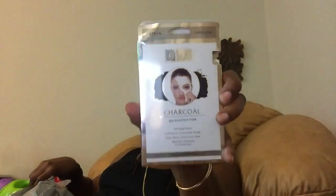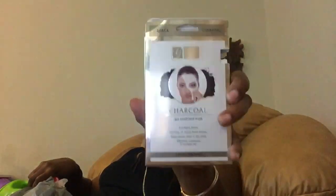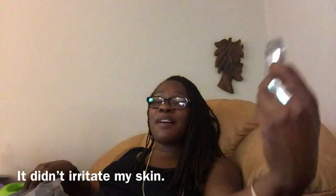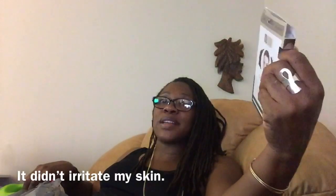I used my last charcoal spa treatment mask by Global Beauty Care that you find in the Dollar Tree — and I like this. After I took it off, my skin felt different afterwards. I'll speak for myself: any face mask I've tried leaves my skin feeling different, and that's because I don't put on a face mask every night. I probably do a face mask once a month if that — I'm a mom, I don't always think about myself.